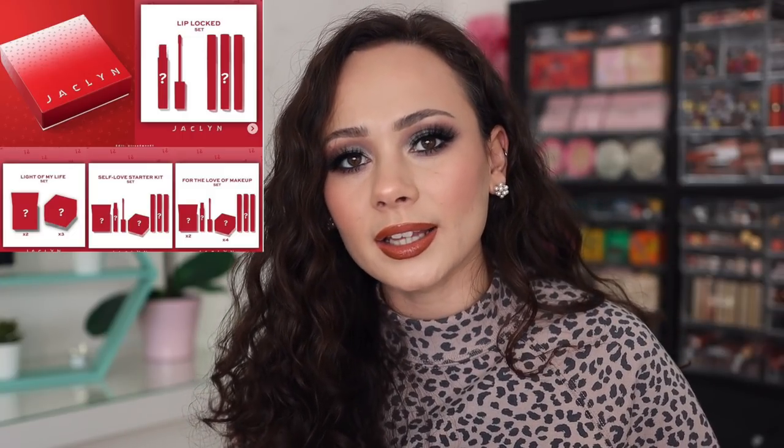I just want to talk about the Jaclyn Hill Valentine's Day vault set. I completely forgot about it. I was going to order it — I really wanted to. I was excited to see her come out with some new things. I really love the highlighters. She had a great launch last year with those highlighters — great formula. And I forgot about it. So obviously I didn't get it because it sold out in like two minutes.